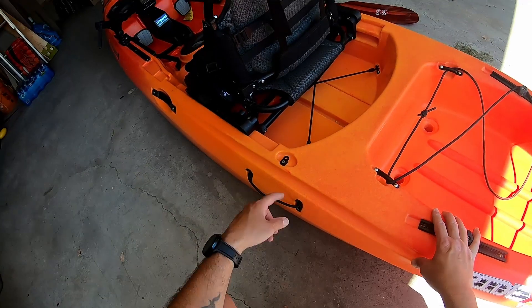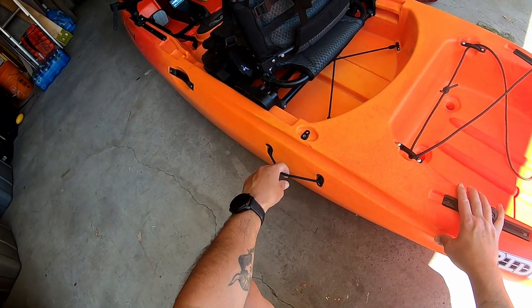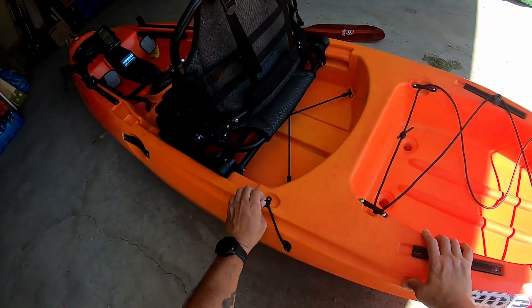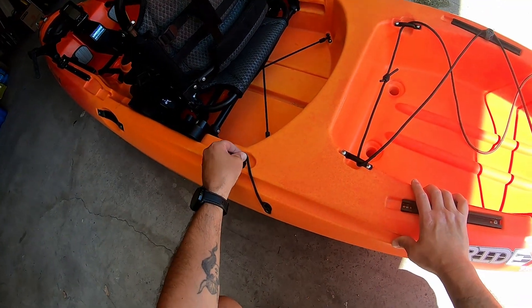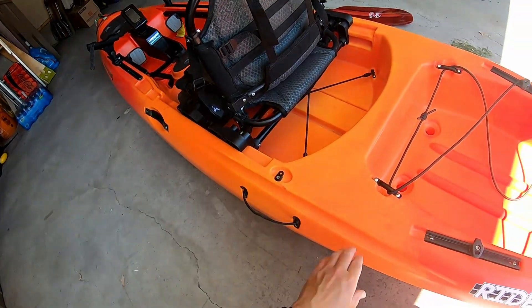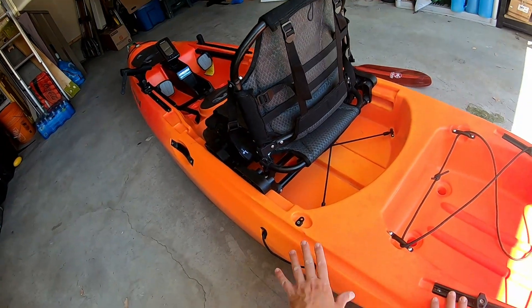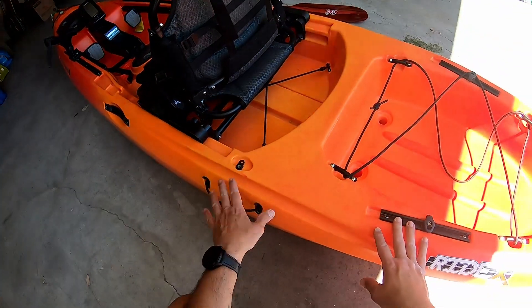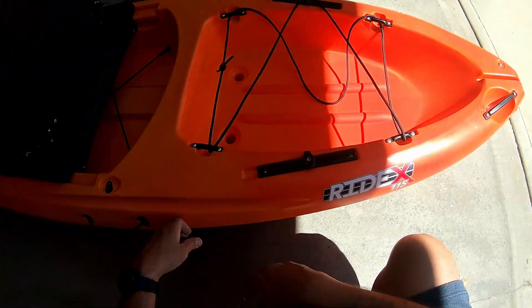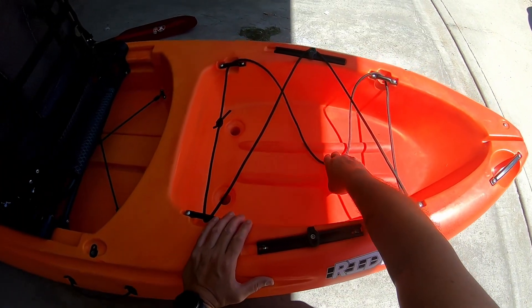This is your paddle clip/paddle retention. I find that with a normal size paddle I really have to struggle to get it in, so I don't use this a whole lot. If I was going to be in one spot for a long time I would, but generally speaking I find it a little tight - though I can always adjust it.